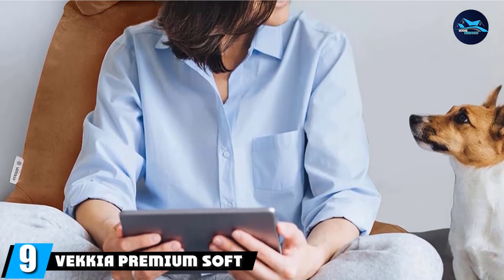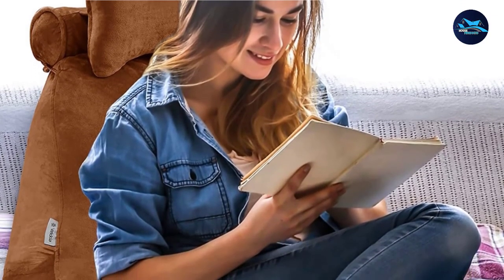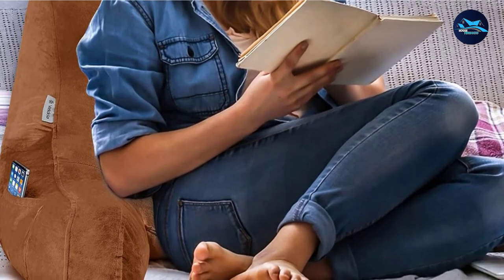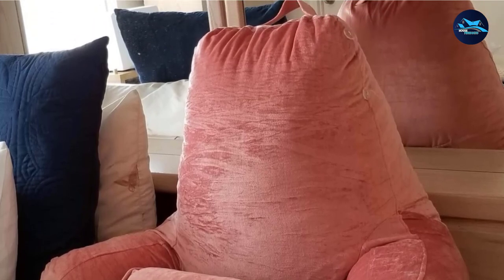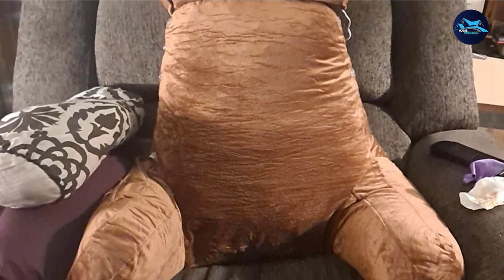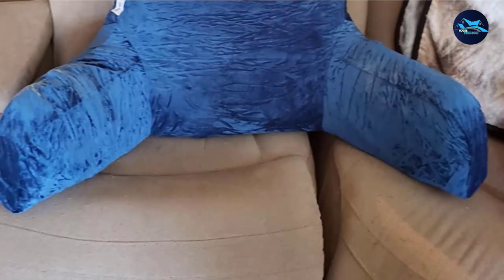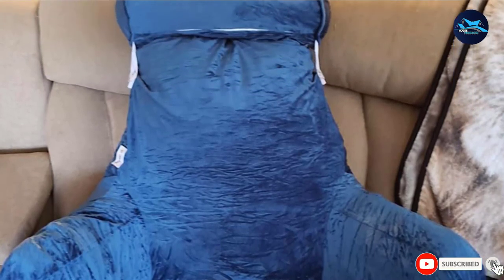Next at number 9, we have the Vecchia Premium Soft Bed Rest Pillow. When premium memory foam is combined with an ultra-soft velvety cover, the Vecchia Reading and Bed Rest Pillow is created. It provides firm support whether using a laptop, reading a book in bed, or watching TV. The memory foam gives it perfect balance and retains its shape even after prolonged use. You also receive an additional 200 grams of shredded foam to modify within the zipped inner shell for your desired comfort level. The only drawbacks are that it is heavier than other products, affecting portability, and some users find the arms too short for sufficient arm support. Overall, it's a terrific choice with superior foam, stitching, and comfort.